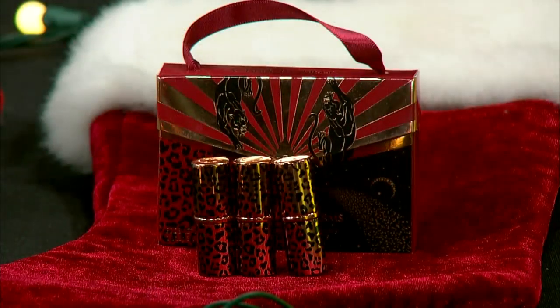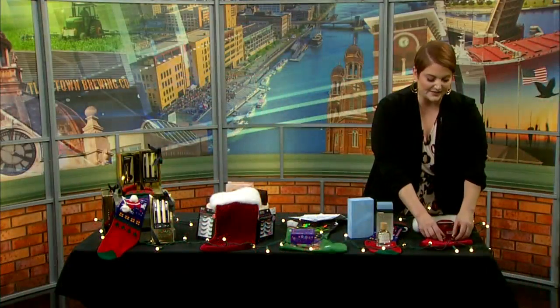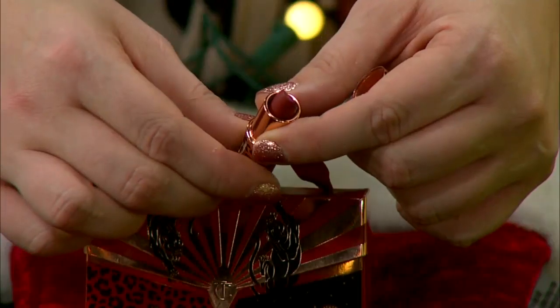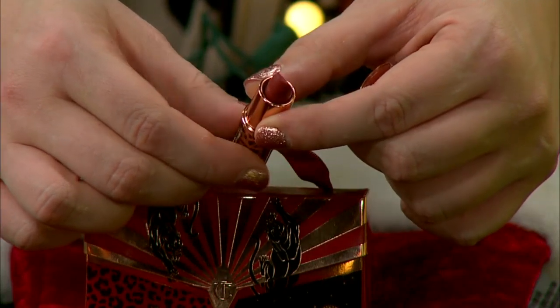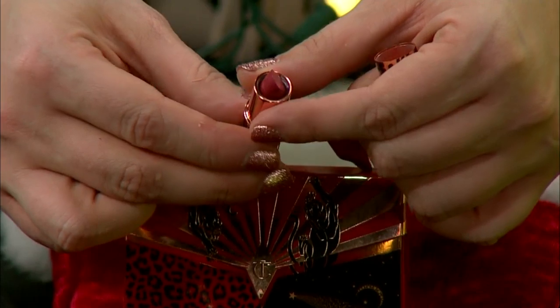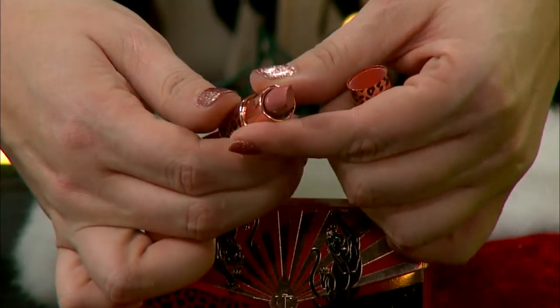And last but certainly not least, we have this fun little set from Charlotte Tilbury — it is the Mini Hot Lips Charms. You get three little mini lipsticks. You can put these in your purse or at your desk — they're just fun, beautiful shades to wear throughout the holiday season.